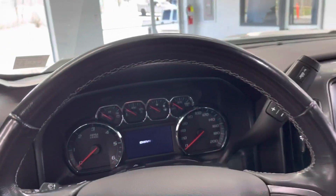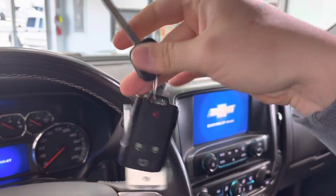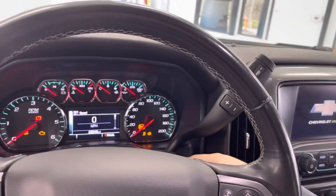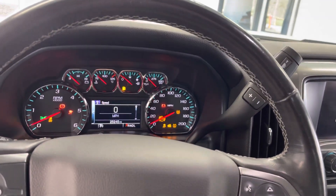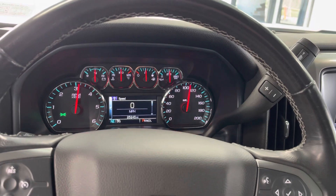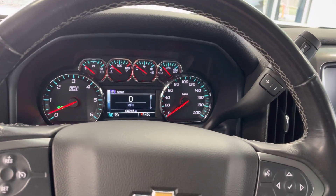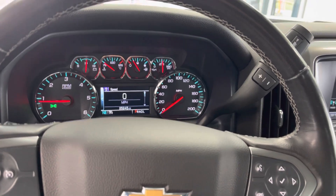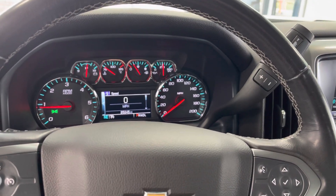Coming into the inside of the cab, we do have two keys with this truck — only one of them is here right now, but there are two. Starting it up — super low miles for an '18, just 25,000 miles. It is out of time on its bumper-to-bumper warranty; however, it does have factory powertrain warranty remaining until 60,000 miles. And we can add bumper-to-bumper coverage back to the vehicle.